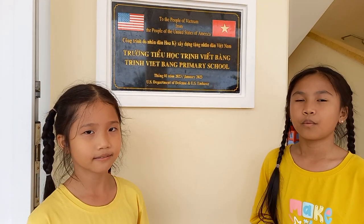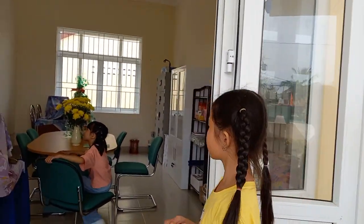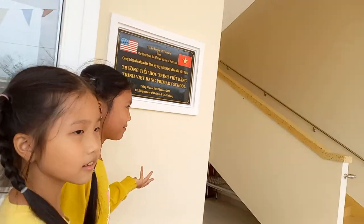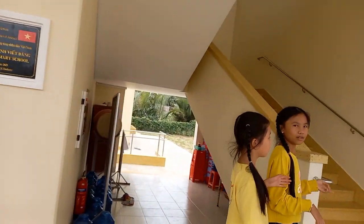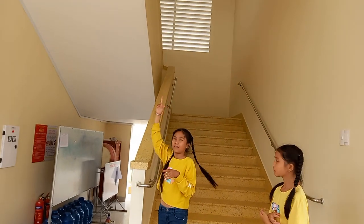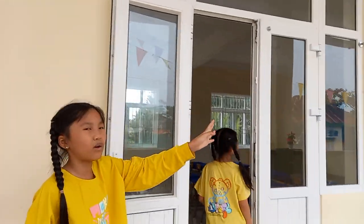Recall that the people from the United States of America built a school for us to learn. Now we're going to tell you about the rooms. Over there is the room for teachers and the principal to work. There are machines, boards, and many classes. This way leads to grade three, grade four, and grade five classrooms.